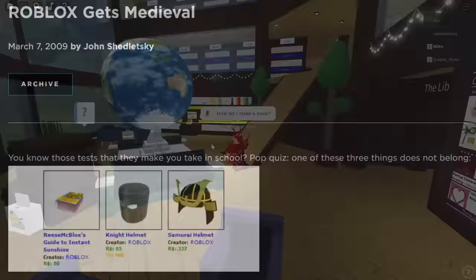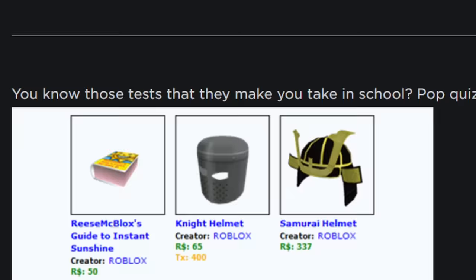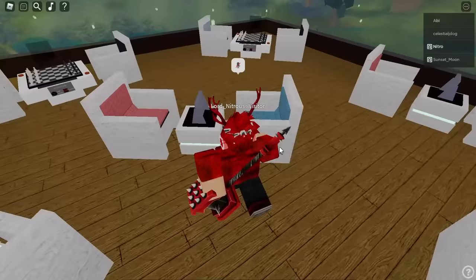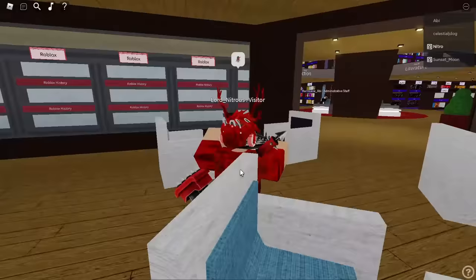The next week, another blog post called 'Roblox Gets Medieval' announced a few new hats and faces, and slapped right in the middle was a new hat called 'Reese McBlox's Guide to Instant Sunshine.' According to Shedletsky, Roblox put it to a vote in the forum, and about 90% of people thought it would be interesting to release one user-made book per week — these books would be limited release and collectible. And with that announcement, hundreds of Robloxians everywhere started dusting off Microsoft Paint and making some of the weirdest book hat retextures known to man, many of which are still available on the Roblox library today.